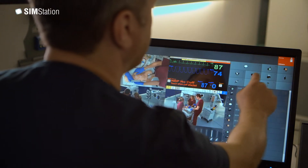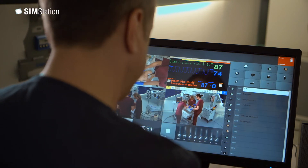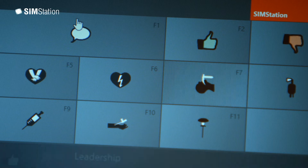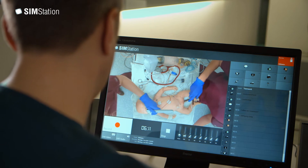During the simulation, the trainer can mark the important events over the SimStation and can type short notes with the keyboard. There are different buttons available to mark typical human factor events like a good or bad communication, or the point in time of medical events like drug administration or intubation.